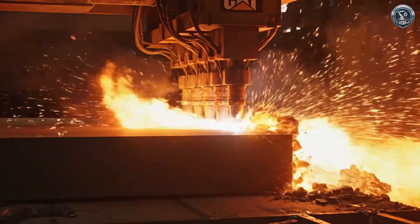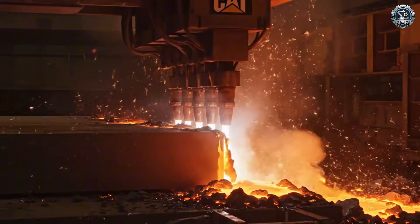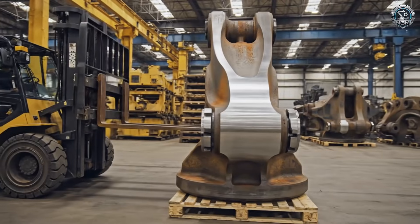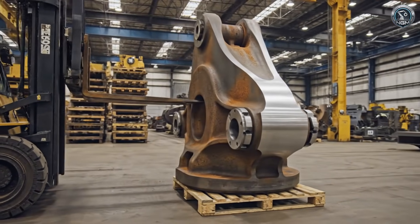Steel this thick laughs at standard cutters. Only high-pressure oxy-fuel torches can slice through the armor plate. Where stress is highest, welding isn't enough. Solid cast steel nodes form the unbreakable joints of the skeleton.